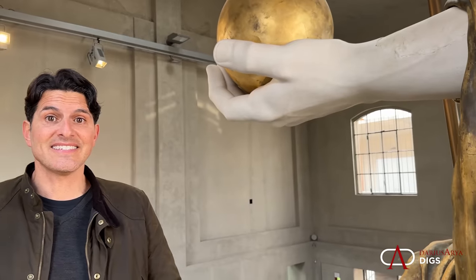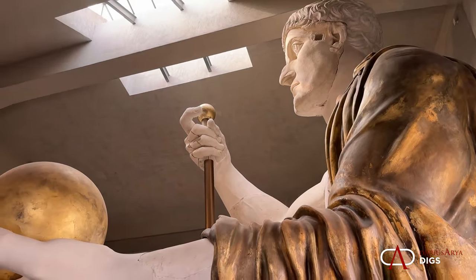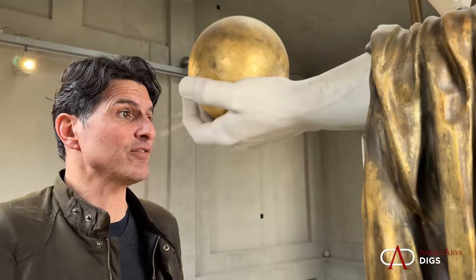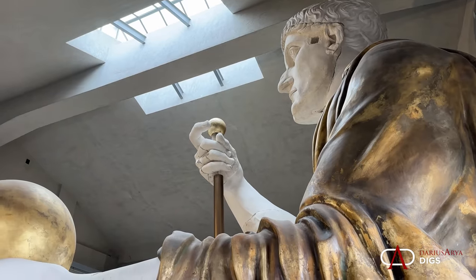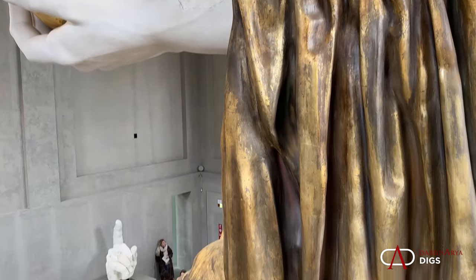Look at this scale. It's absolutely colossal. You can imagine this was originally seated inside the Basilica of Maxentius in the Roman Forum. This is the first time it's ever been reconstructed to its original height. It is so impressive.